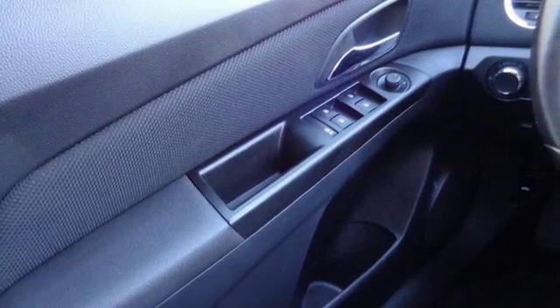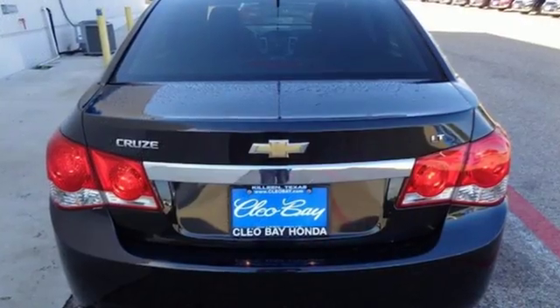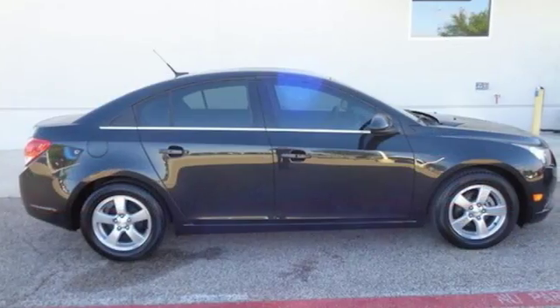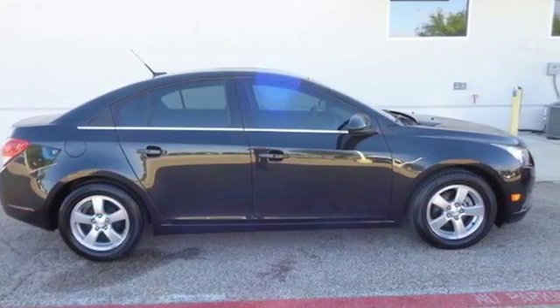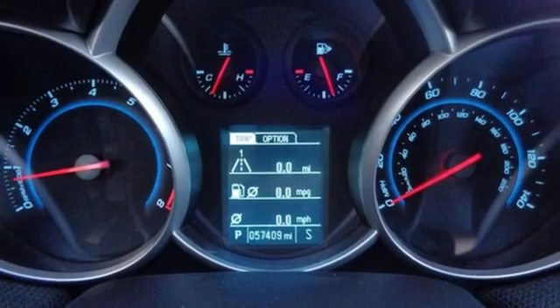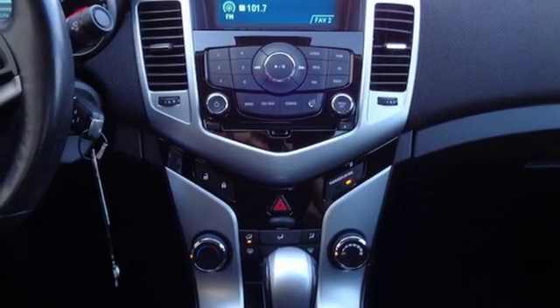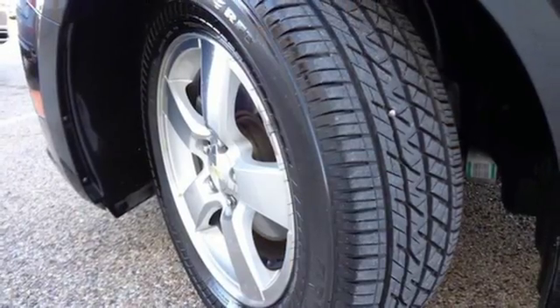It comes with all the amenities you need: AM-FM Sirius XM satellite radio, Bluetooth, leather metal look steering wheel, power windows, manual telescoping steering column, automatic transmission, aluminum wheels, gas pressurized shocks, and external memory control.